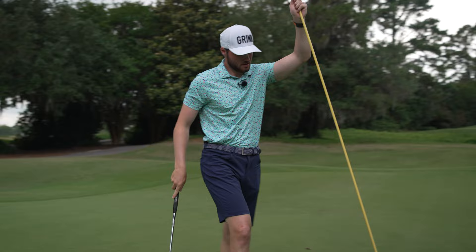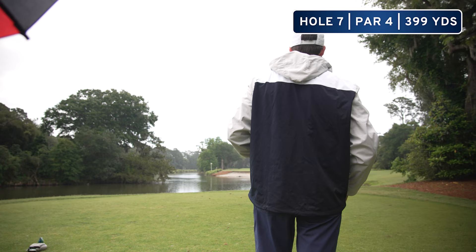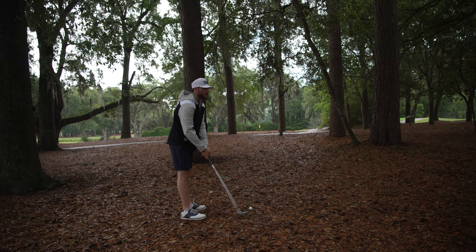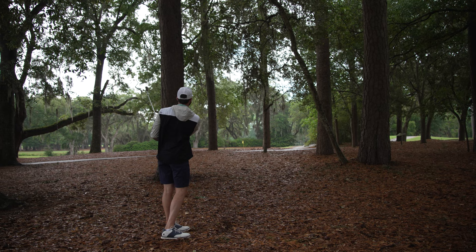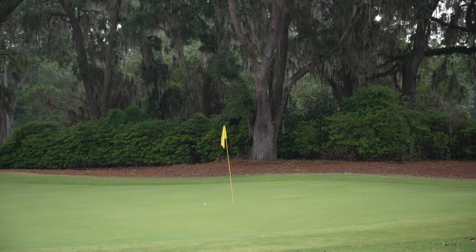Started to rain, so sorry about the mic and everything, but we're going to manage. We've got two iron here on hole seven. Hit it into the trees but just chipped one through with a seven. Another bogey.